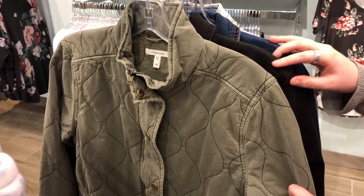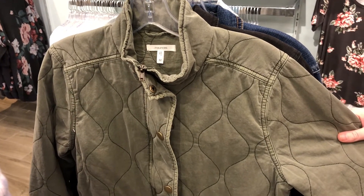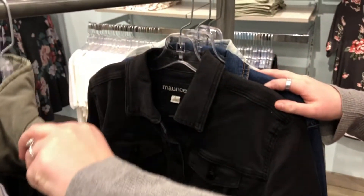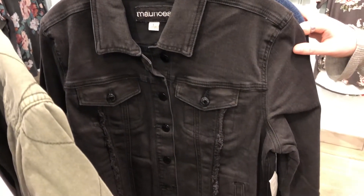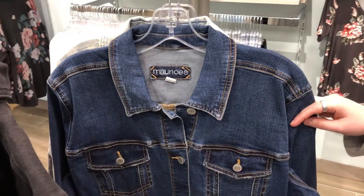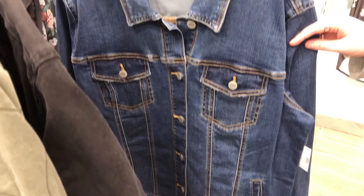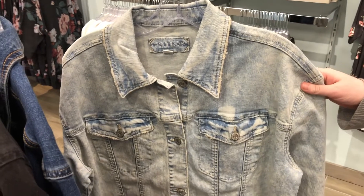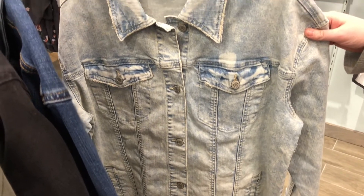Here are some of our layering jackets that we usually have just about all year round, especially the jean jackets. Right now we're seeing a lot of this quilted style, and we've got it here in a couple of different colors. Next up we've got this jacket with some distressing details. Then we've got just a plain blue jean jacket — as women we can never have enough of these in our closet, they go with just about everything. And a very similar style in a lighter wash; this one is a bit of an oversized fit, so you can wear it with graphic tees or dresses.